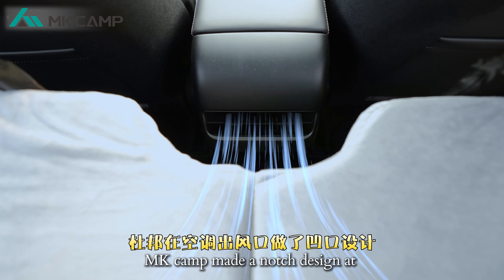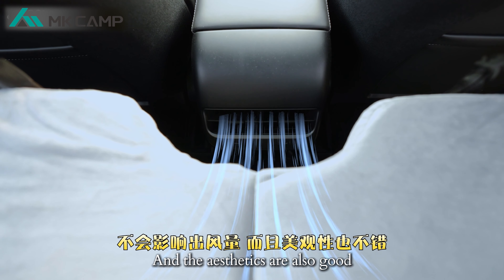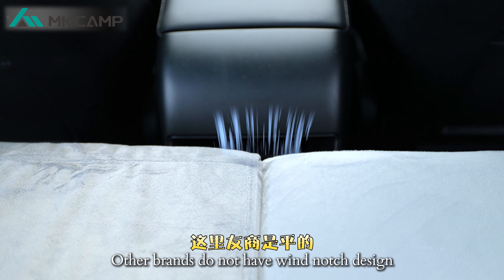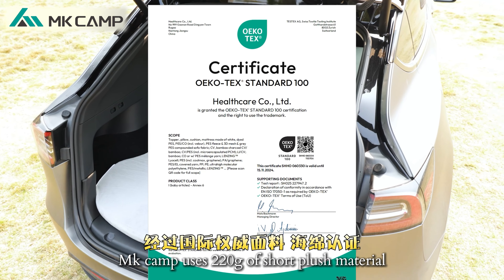MKCAM features a notch design so that the airflow from the air conditioner does not affect air volume, and the aesthetics are also good. Other brands do not have this wind notch design.